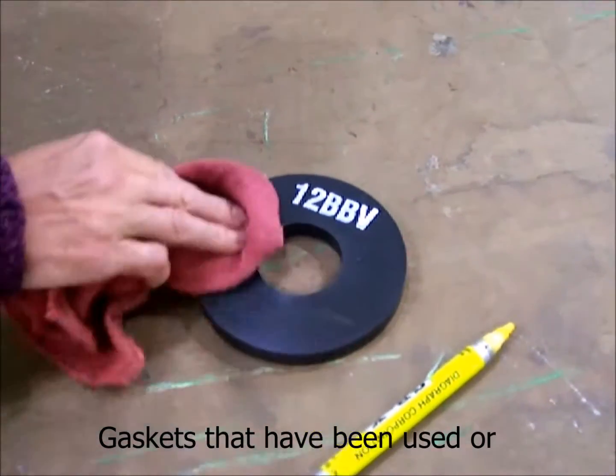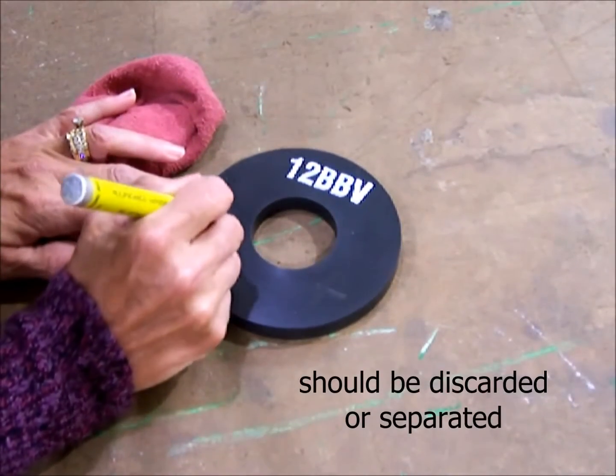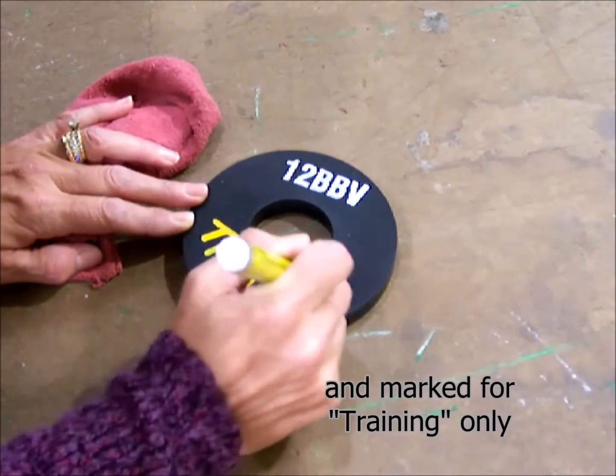Gaskets that have been used or otherwise removed from service should be discarded, or separated and marked for training only.